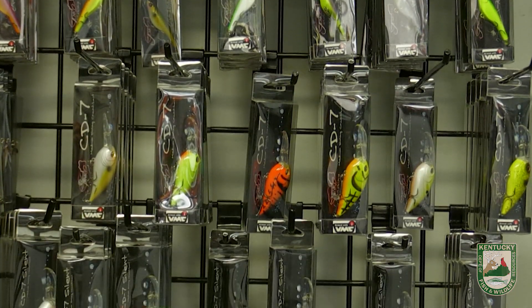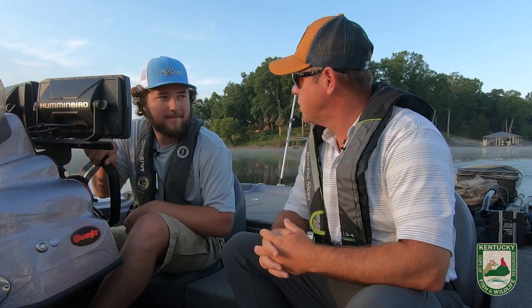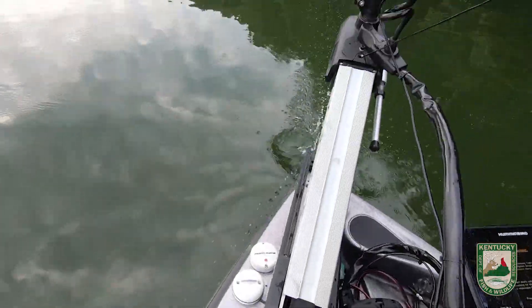You don't look old enough to have created a full tackle line, but in fact you have. So let's go catch a fish, show me some of the lures that you have, and hopefully we can put a couple fish in the boat. That sounds like a plan.